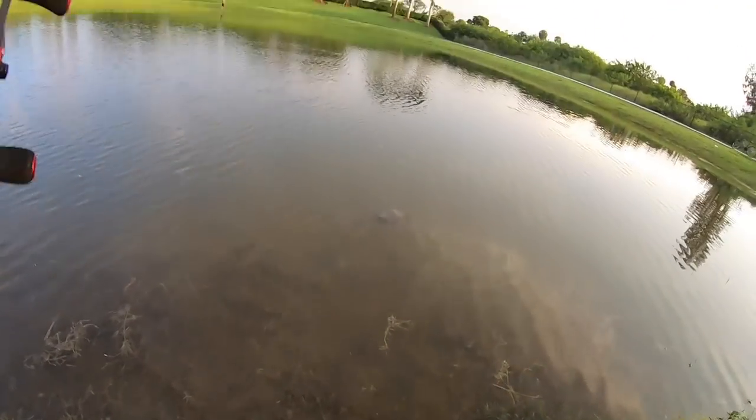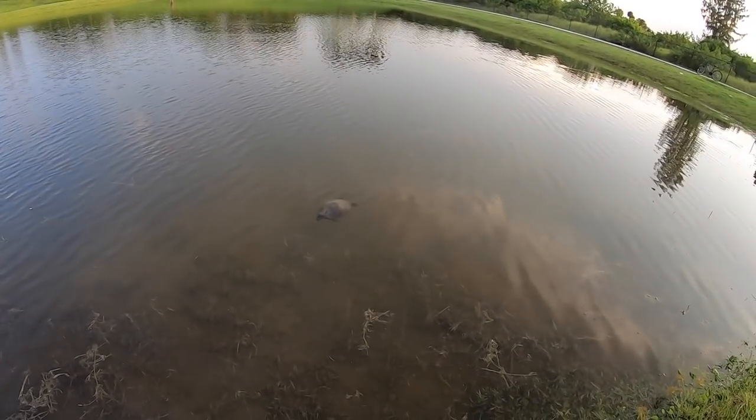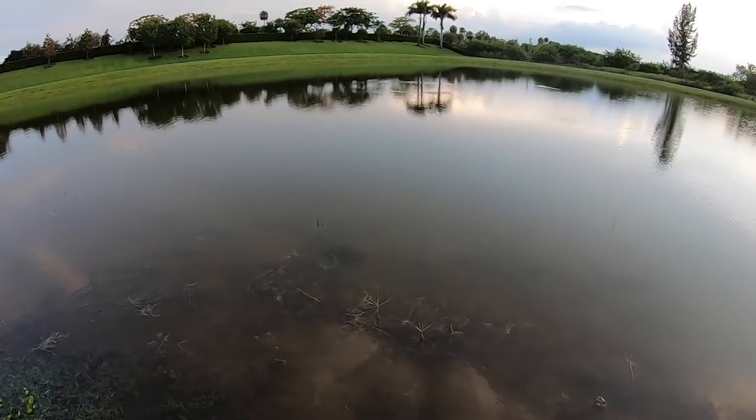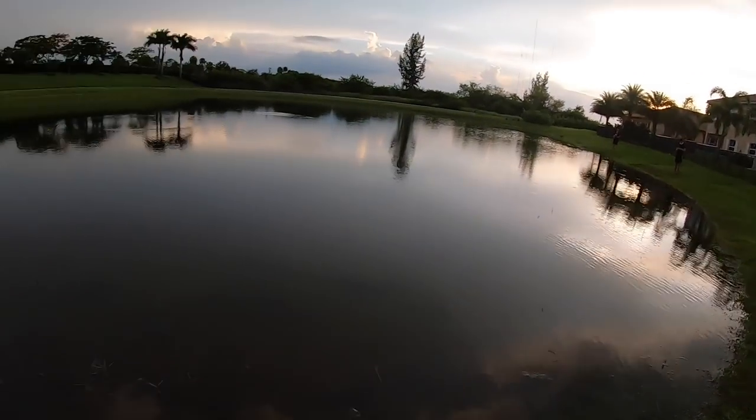This is gonna work good — we should knock this off within the first few casts. Look at this turtle, he's just following me around. This turtle is literally following me — you guys see him? He's been following me this whole way; we started way over there.